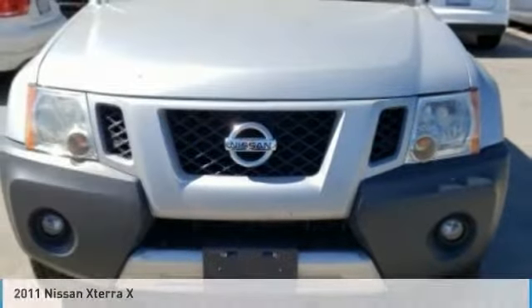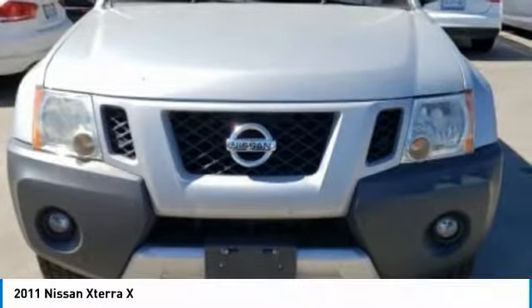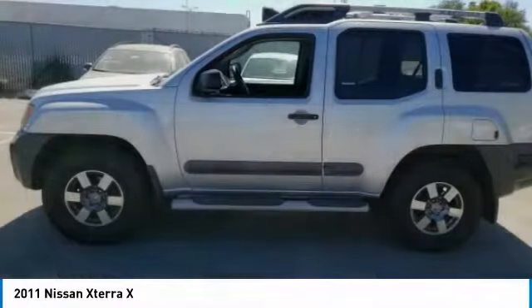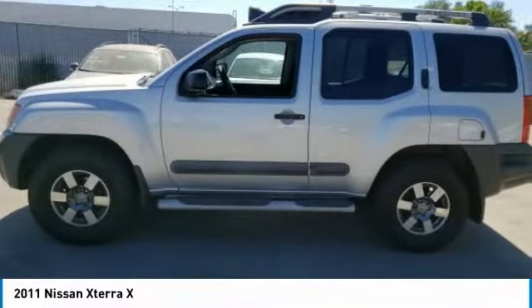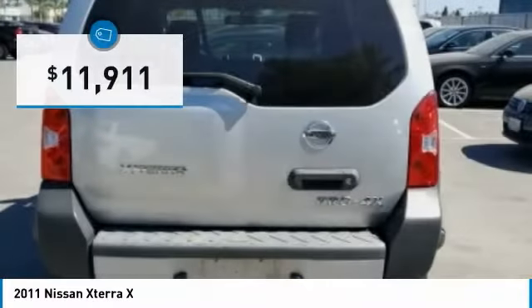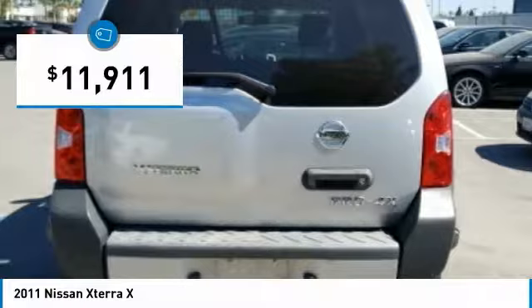Let me show you the 2011 Xterra. Accelerate your activity with the Nissan Xterra. Its powerful 24-valve V6 lets you climb faster and further, while its versatile interior lets you stretch out in style — and is priced below $15,000.